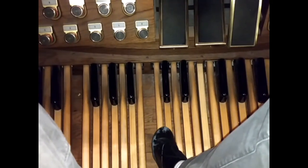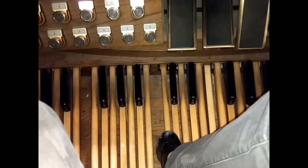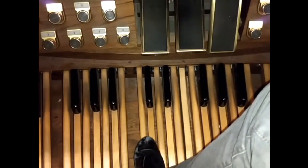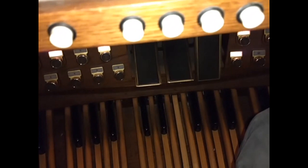Turn up the bass on those headphones and listen to the difference with and without the 32-foot stop. Hopefully I'm not busting anyone's speakers here. So here we go without. And now let's add the 32-foot stops. In the room, it makes a tremendous difference. Hopefully it did as well at home.